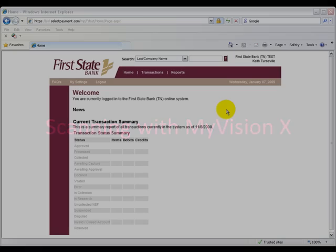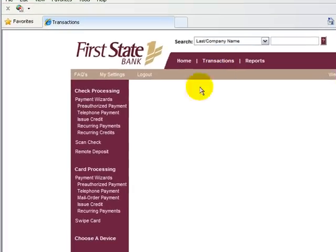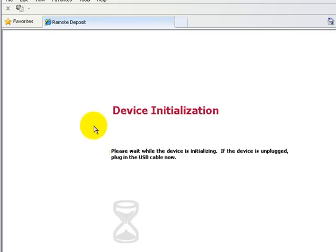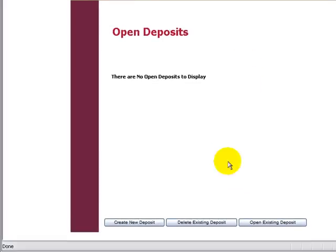Initially, you will log into the system the same as shown at the beginning of the video. Choose Transactions. On the next screen, you will choose Remote Deposit to begin the deposit process. When the screen says Device Initialization, the computer is talking to your My Vision X machine. You will hear some sounds and the green light will show on your machine. Now you are ready to enter your deposit.